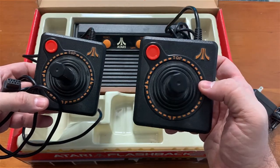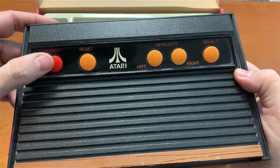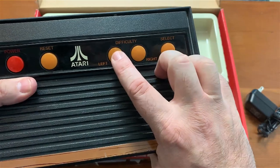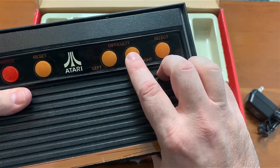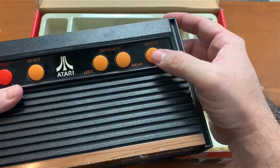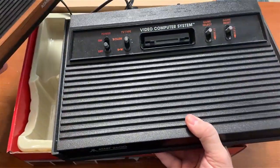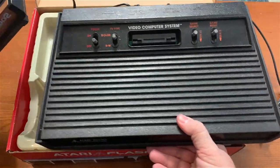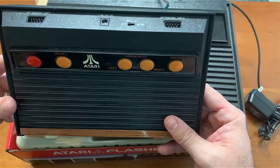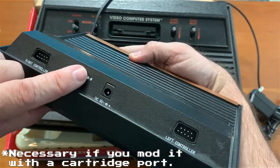Then there's the right joystick — don't mix them up — and lastly the console itself. You've got your power button, which locks into place and doesn't pop back up like a reset button. There's a reset button, left difficulty switch, right difficulty switch — both lock into place — and a select button. The button layout doesn't quite match the order on a real 2600. On the Vader unit, the power button is here and you've got the color/black-and-white switch, which you don't need often but is available on the back of the Flashback 2 as well.